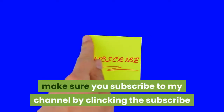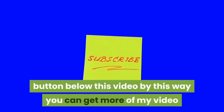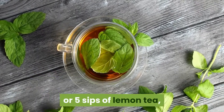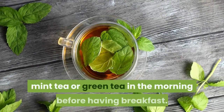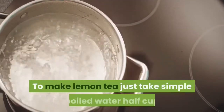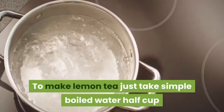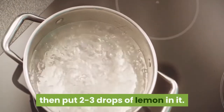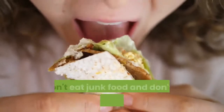Make sure you subscribe to my channel by clicking the subscribe button below this video to get more of my videos. One: to make your digestive system clear, drink just a half cup or five sips of lemon tea, mint tea, or green tea in the morning before breakfast. To make lemon tea, take simple boiled water in a half cup, keep a tea bag in it for 30 seconds, then put two to three drops of lemon in it.